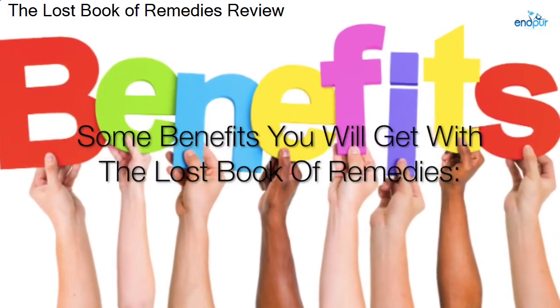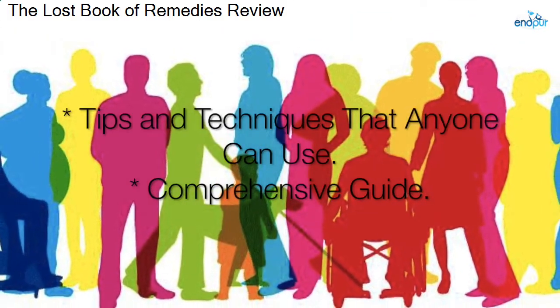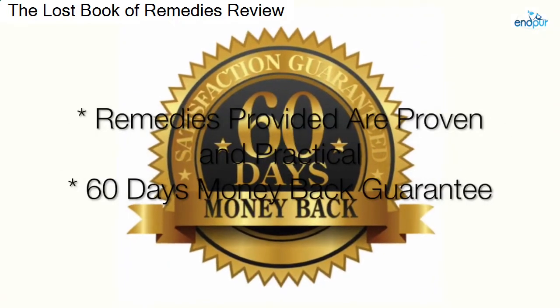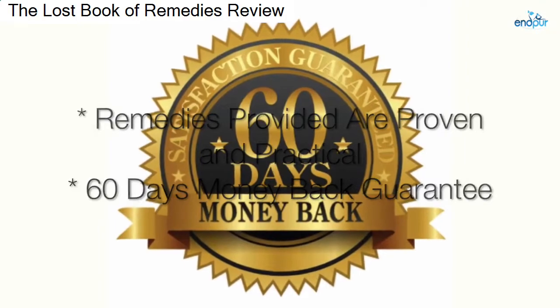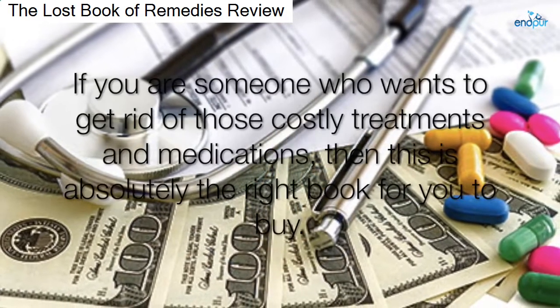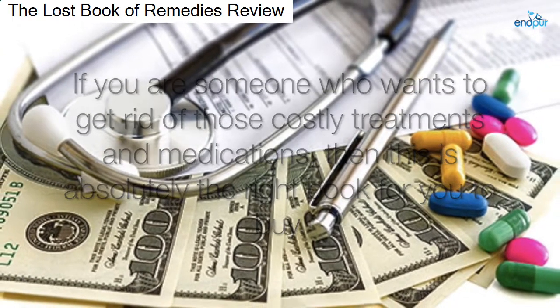Some benefits you will get with The Lost Book of Remedies: tips and techniques that anyone can use, a comprehensive guide, remedies that are proven and practical, and a 60-day money-back guarantee. If you are someone who wants to get rid of those costly treatments and medications, then this is absolutely the right book for you to buy.